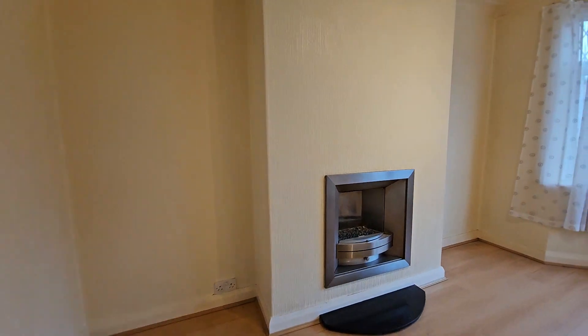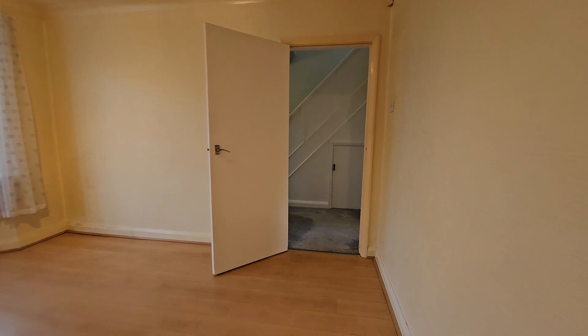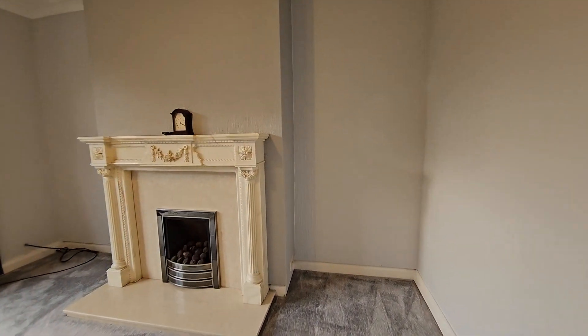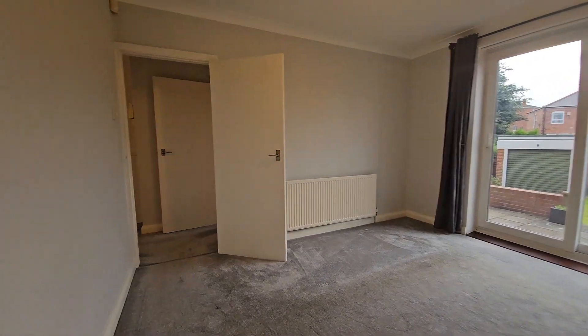Walking into this property you're greeted by the entrance hallway. Straight ahead is the staircase which leads to the first floor. Turning right you go into a nice front-facing lounge, and then at the rear of the property you've got where you find me now in this dining area, and then you've also got a kitchen which finishes off the ground floor.